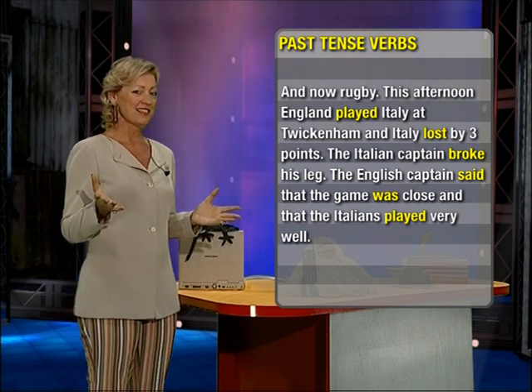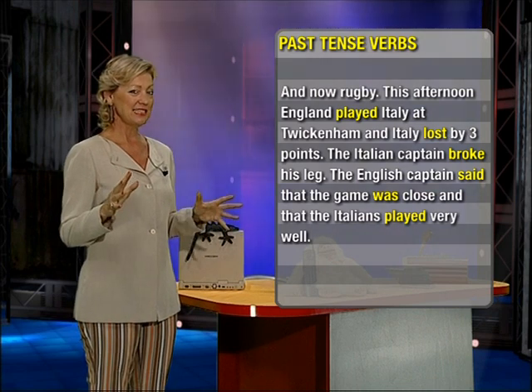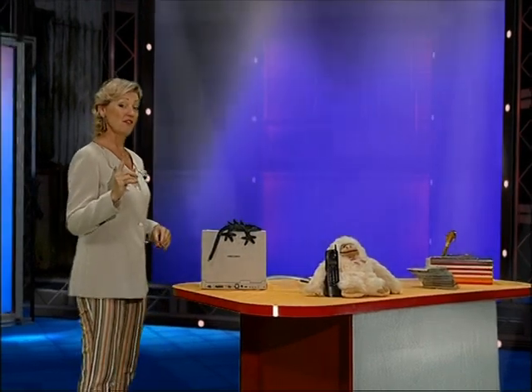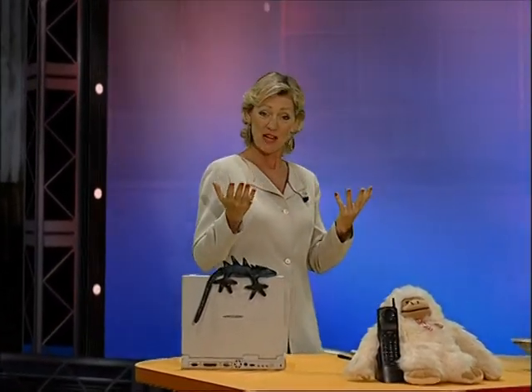Well done. How many did you get? 22? 20? 18? 19? I know it's difficult at the beginning. That is often one of the most difficult things — recognizing English pronunciation. That's why it's very important to learn good pronunciation at the beginning, because it will really help your comprehension. Take care and I'll see you in the next lesson for more practice. Bye.